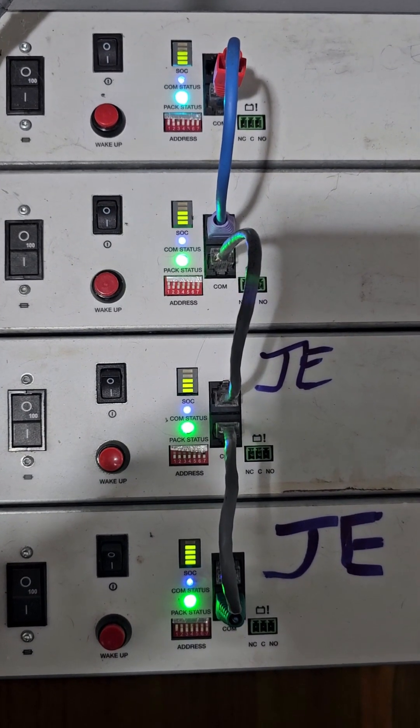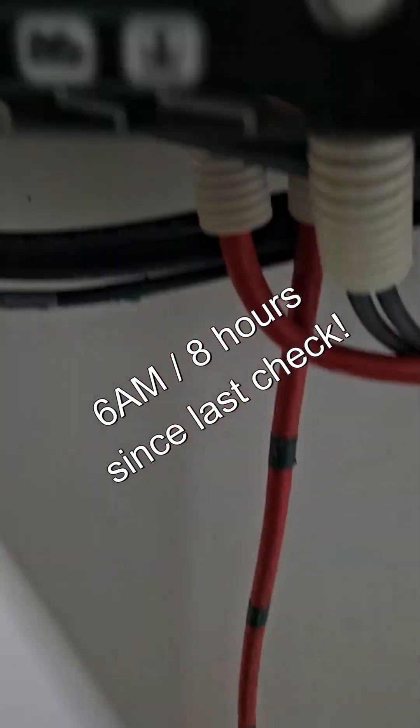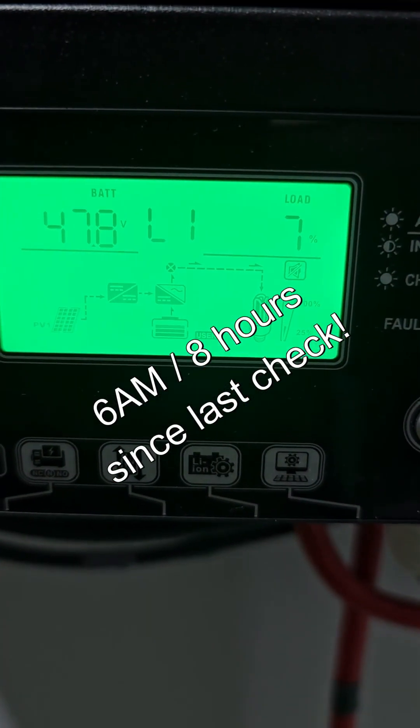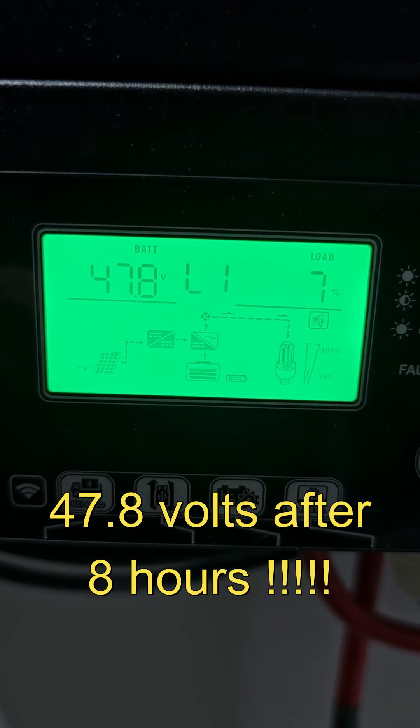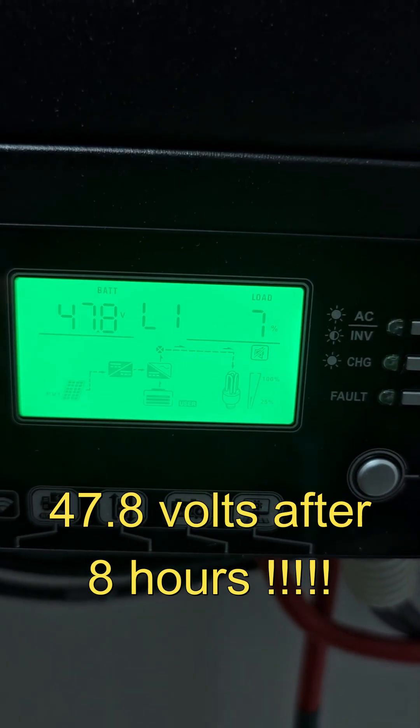It's 6:30 in the morning. The first, second, and third batteries are at three bars; the fourth battery is at four bars. We're at 47.8 volts. So from 10 PM to 6 AM — eight hours overnight — that's how much it dropped.